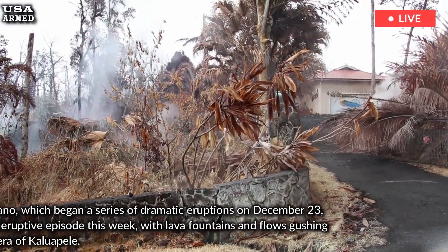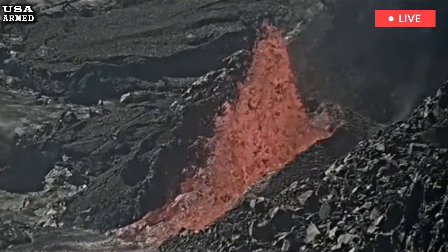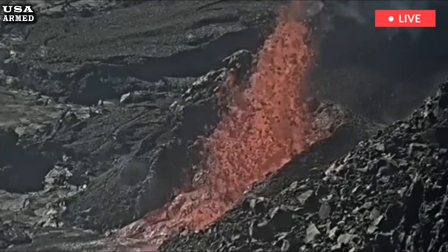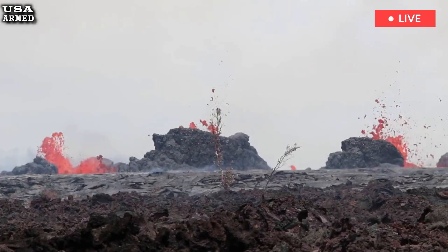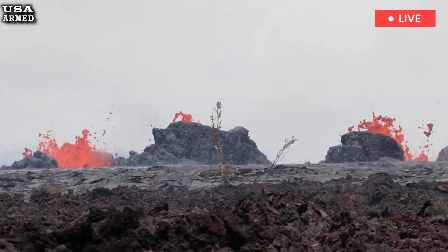Newsweek reached out to the United States Geological Survey via email for further comment on the ongoing situation. Kīlauea's eruption has significant implications for local residents, visitors, and the broader ecosystem.